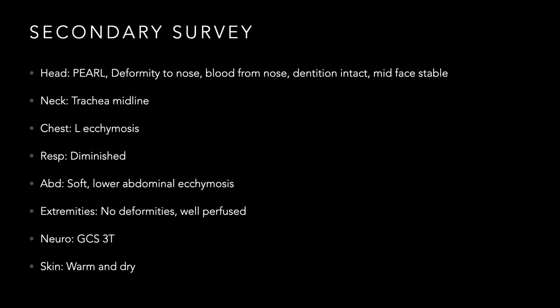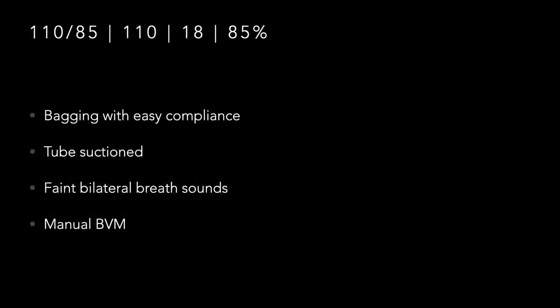Abdomen soft with lower abdominal bruising consistent with the seat belt sign — EMS confirmed the belt was on. Extremities: no deformities, well perfused. Neurologically, GCS 3T — mostly because EMS intubated the patient, so we don't get a good neuro exam. Skin warm and dry. Vitals: BP 110 over 85, heart rate starting to rise to 110, bagging at 18, and sats starting to drop to 85%.